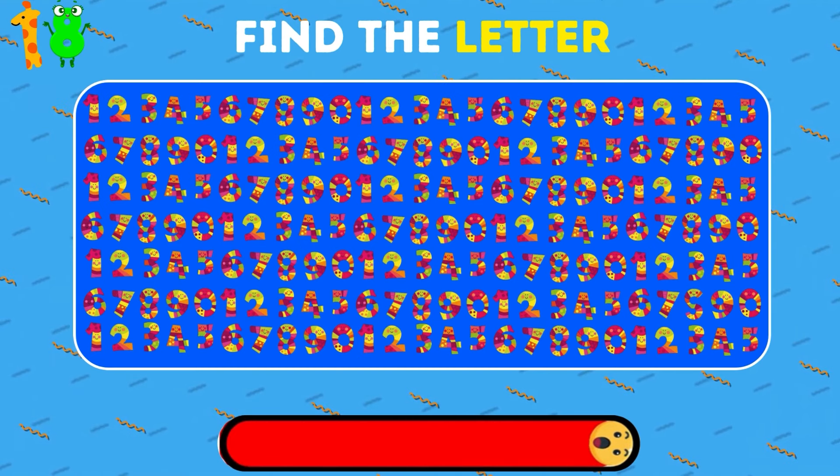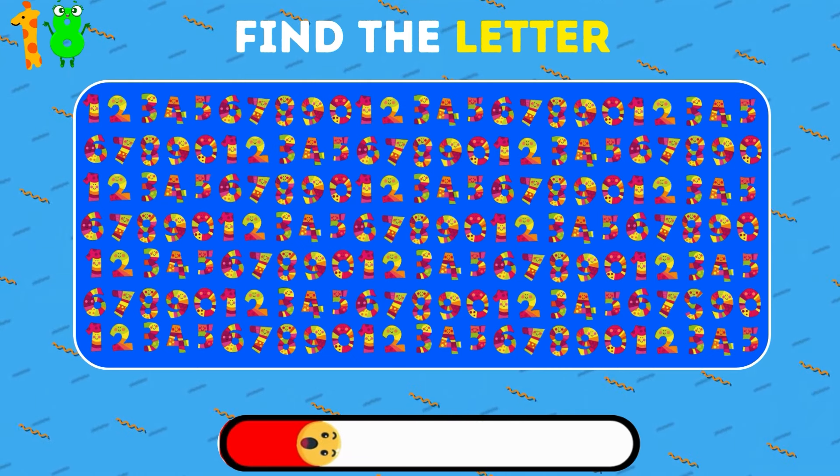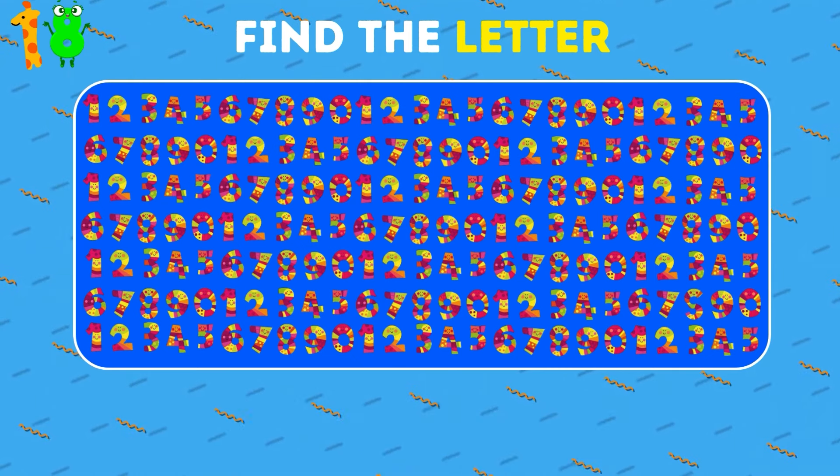Among these numbers hides a letter. Can you find it? It's the letter S.